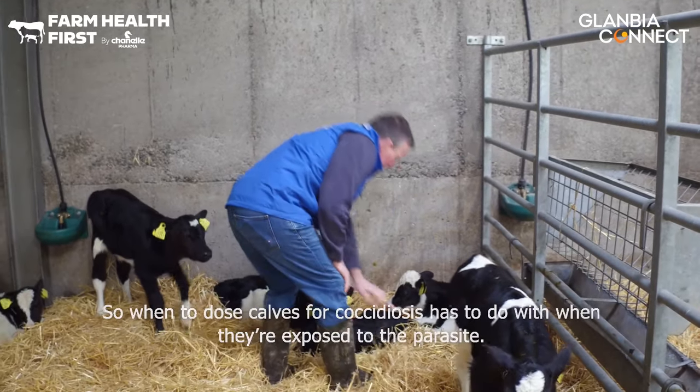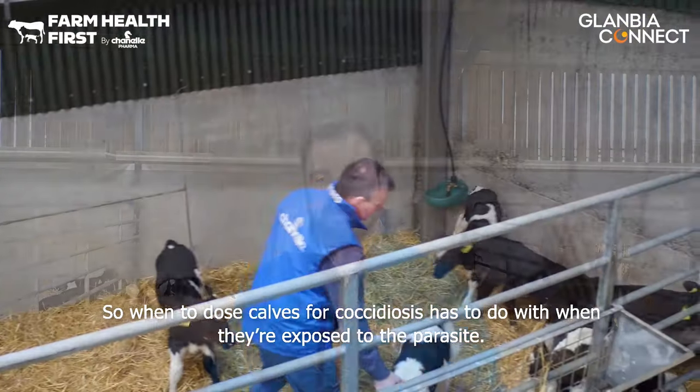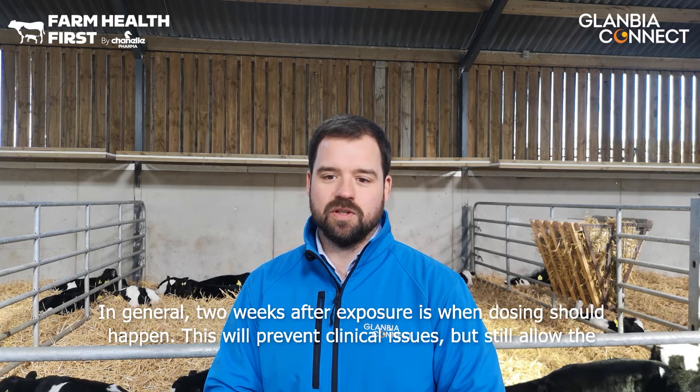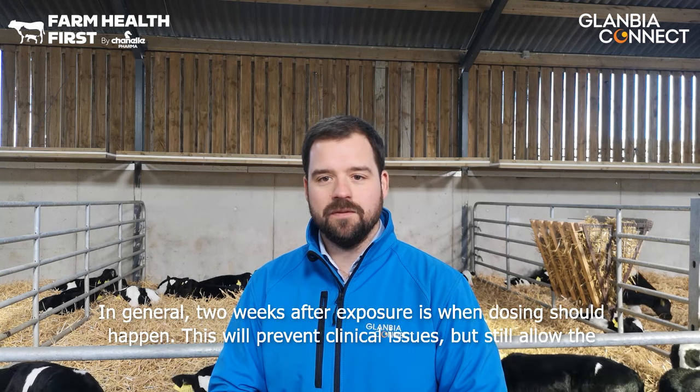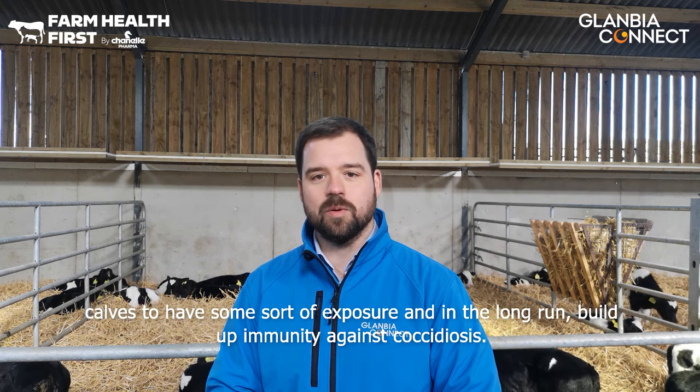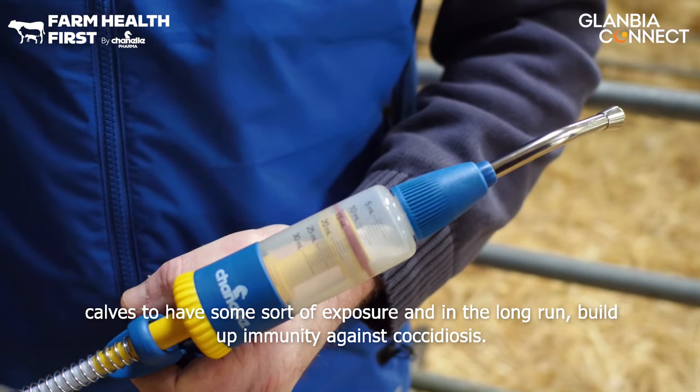So when to dose calves for coccidiosis? It has to do with when they are exposed to this parasite. In general, two weeks after exposure is when dosing should happen. This will prevent clinical issues, but it will still allow the calves to have some sort of exposure and in the long run build up immunity against coccidiosis.